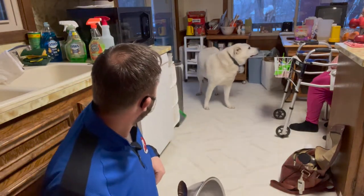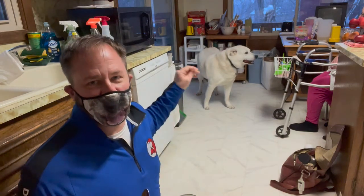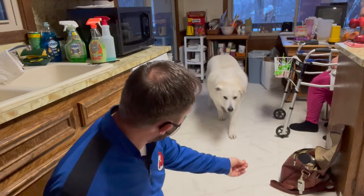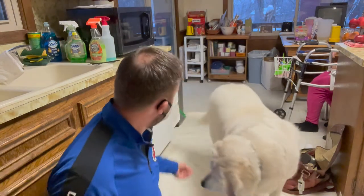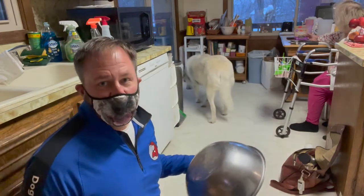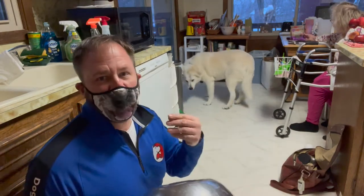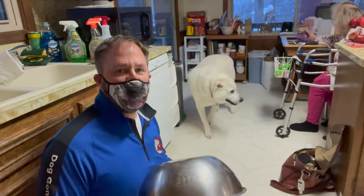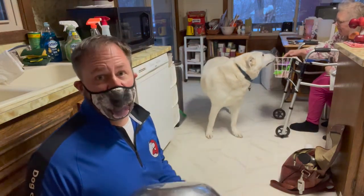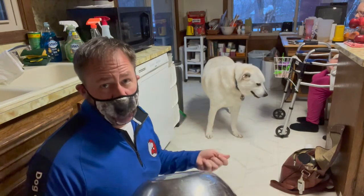Wait for him to come back over. He's noticing the chicken liver treats on the table — he's a smart boy. So it's really simple. I'd like the guardian to do this with about 15 treats, maybe three times a day minimum, every day for a week.